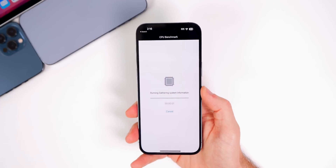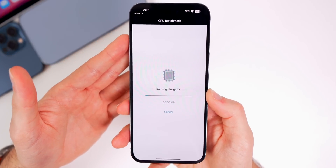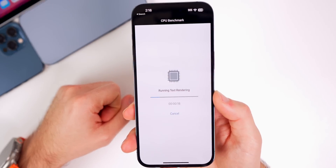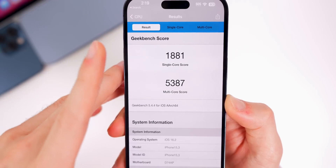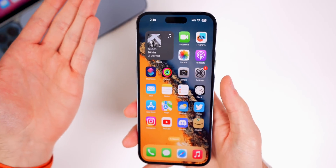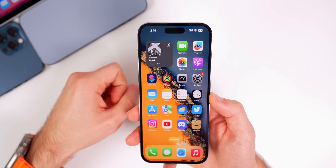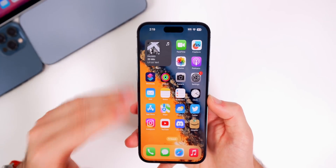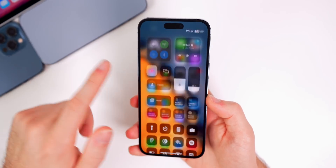Performance feels about the same as beta 1. Running a quick Geekbench test, the iPhone 14 Pro Max scored 1873 on single-core and 5259 on multi-core — lower than iOS 16.2 in both categories, but about the same as beta 1. Battery life has also been exactly the same as 16.2, so don't expect any significant changes in either performance or battery life.